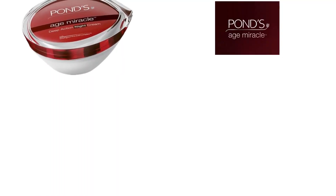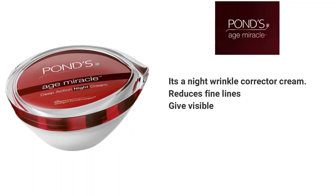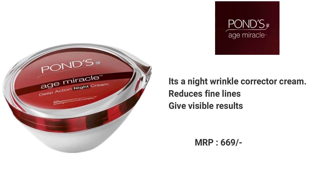Last but not least, this is Pond's Age Miracle Wrinkle Corrector Night Cream. This cream helps slow down the anti-aging process. The MRP is about Rs. 699 but you can get it for around Rs. 400 on Amazon. This cream also contains retinol and hyaluronic acid, which means it works very well for anti-aging and wrinkles. It also helps with premature aging, so if you are 20 plus, you can easily use this cream.